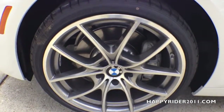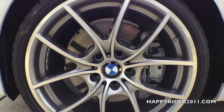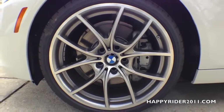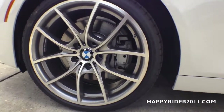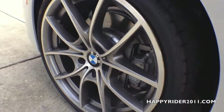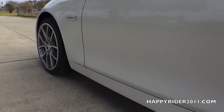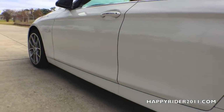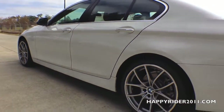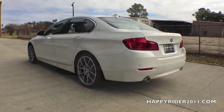The 535i Sedan comes standard with 18-inch light alloy wheels with 245/45 run-flat tires. Run-flat tires give you the ability to travel up to another 100 miles even when the tire is punctured by sharp objects such as nails. Behind the wheels, we have four-wheel ventilated disc brakes with anti-lock braking system, dynamic stability control, start-off assist, brake drying, and brake standby feature. All four wheels are equipped with the tire pressure monitoring system.